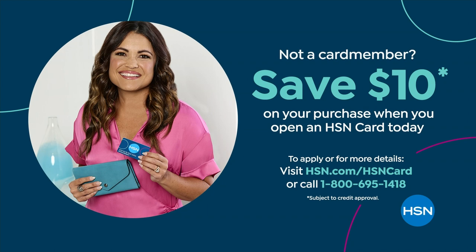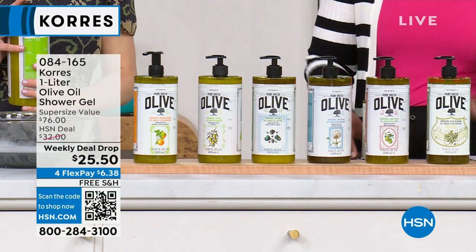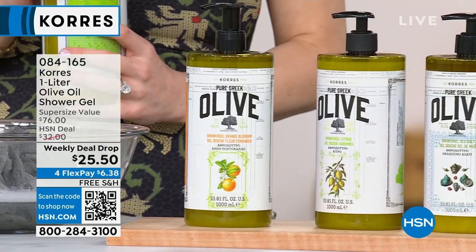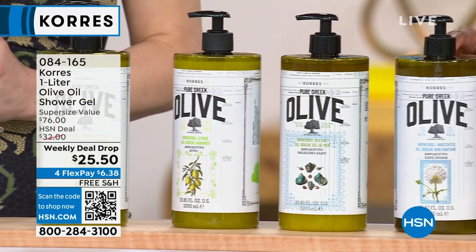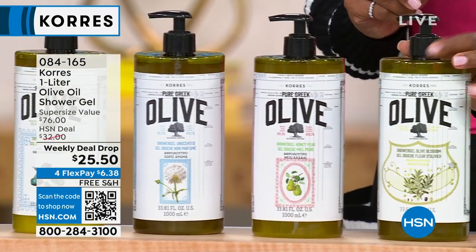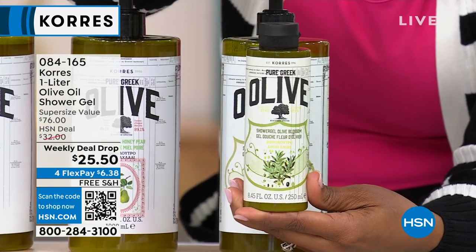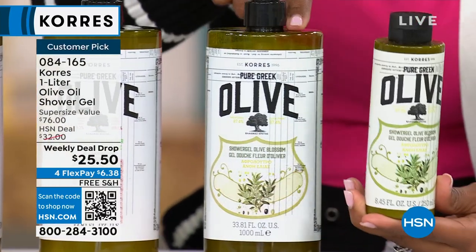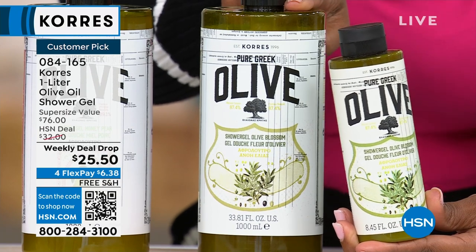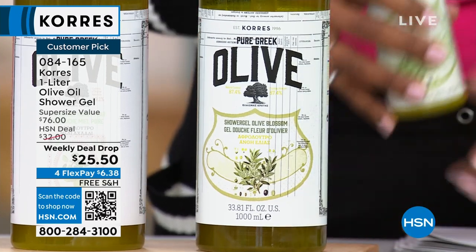We are just getting started with this hour of Carez, and we've got a weekly deal drop. On Monday here at HSN, we drop new deals of products we know you're going to love — we drop the prices, but only until Sunday night at midnight or until they sell out, whichever happens first. This is a weekly deal drop of the one liter size of the olive oil shower gel from Carez. The regular size is $19.95 on hsn.com — this is four times the regular size, but not four times the regular price. You're getting it today for less than $26.